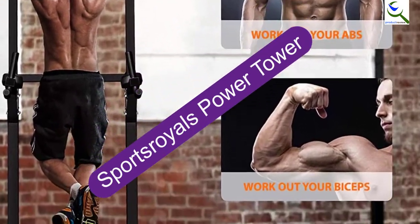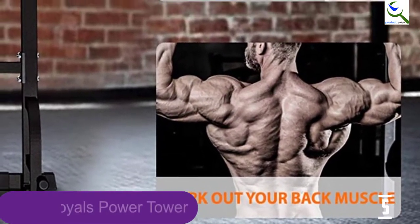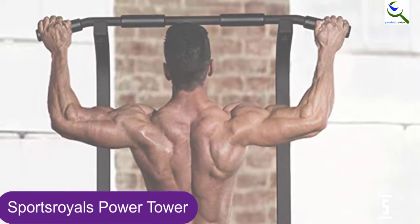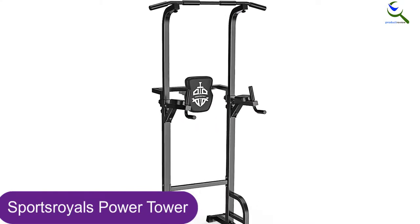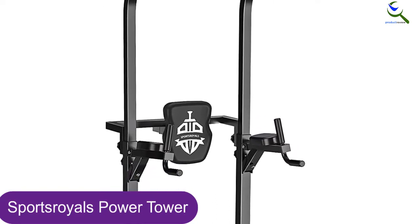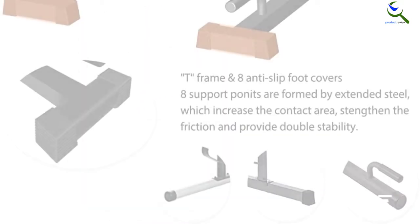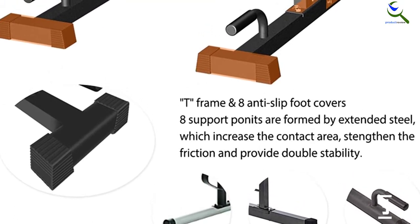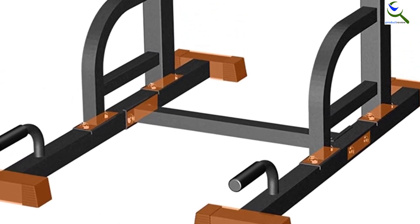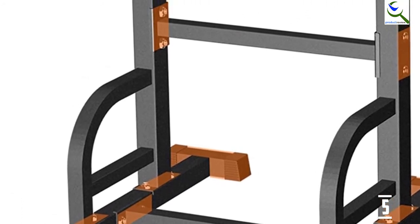Starting at number 5, we have the Sports Royals Power Tower. This is a power tower that prides itself on a sturdy construction with a maximum weight capacity of 400 pounds. It has been made with quality steel material which is resistant to scratches, meaning it will stand the test of time. It has 8 support points which increase the contact area to provide the best stability, and a multi-functional design allowing you to perform a wide range of exercises. It also features a humanized design with elbow pads to protect your elbows, and comes with a 1-year warranty to cover manufacturing defects.